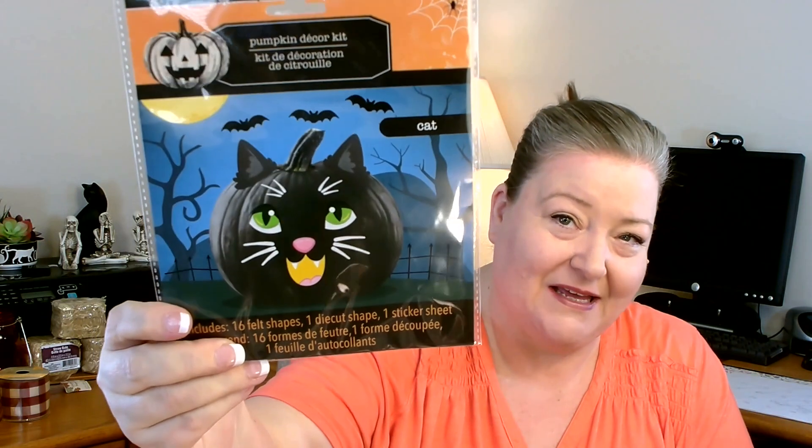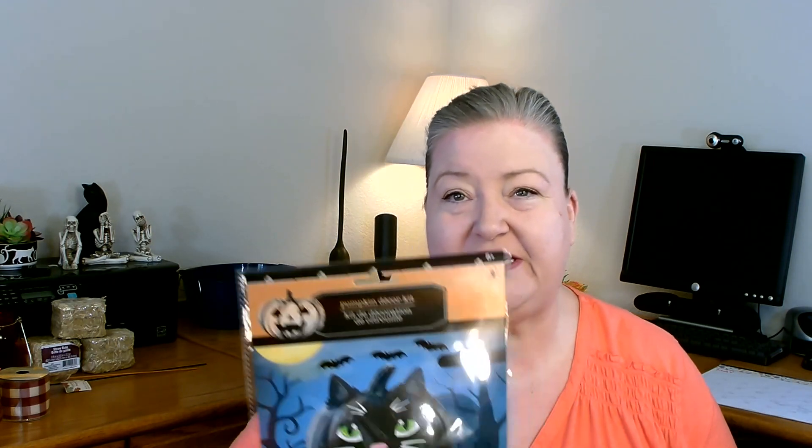I was so excited when I saw this — it is a pumpkin decor kit and it's a black cat! The package comes with all of the things to add — little felt ears and stickers for the face. I'm going to use this on one of my carvable pumpkins to see how it comes out. They did have several other packages — a llama, a mummy, and a couple others. That would be really fun especially for little ones who aren't safe using cutting instruments — have them paint their pumpkin and decorate it that way.